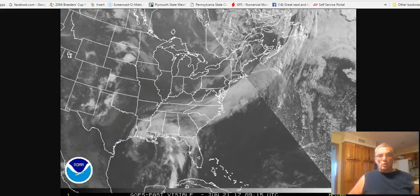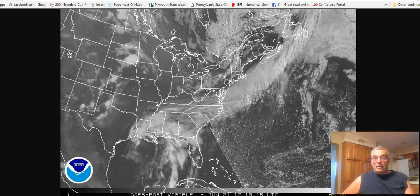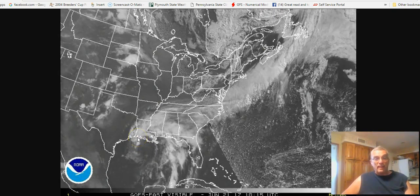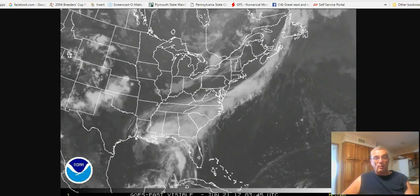Hi everyone, it's meteorologist Joe Chaffee on this Wednesday morning as we take a look at Tropical Storm Cindy, which is spinning away here in the north-central Gulf of Mexico and getting ready to probably make landfall somewhere right near the Louisiana-Texas border on the coast.